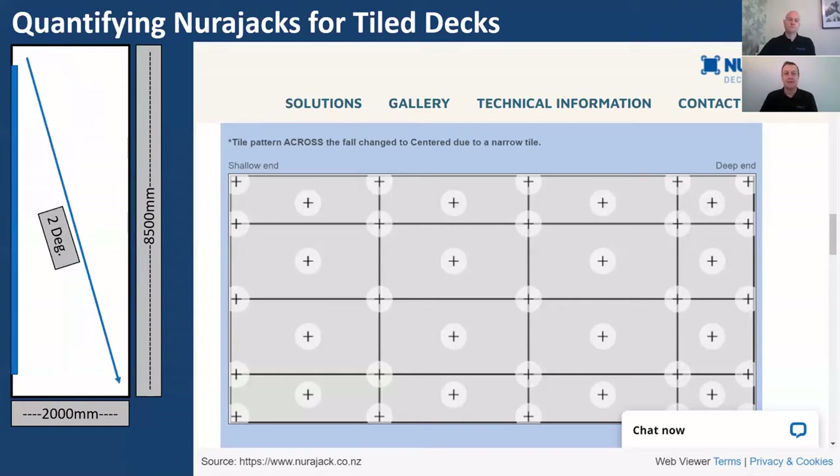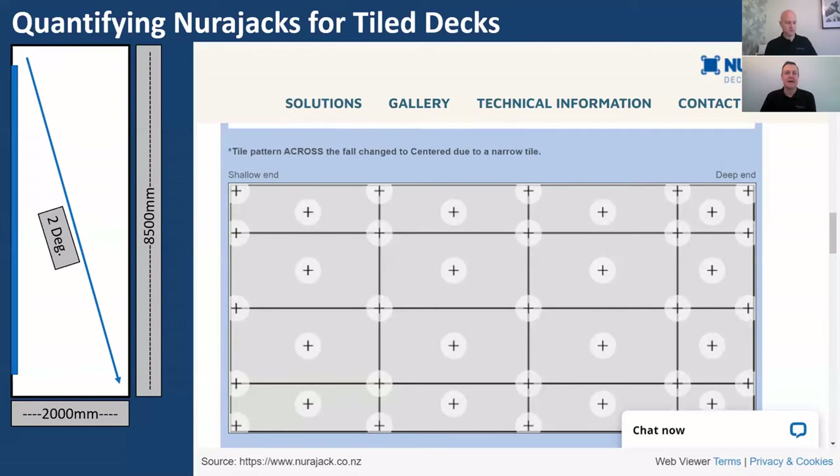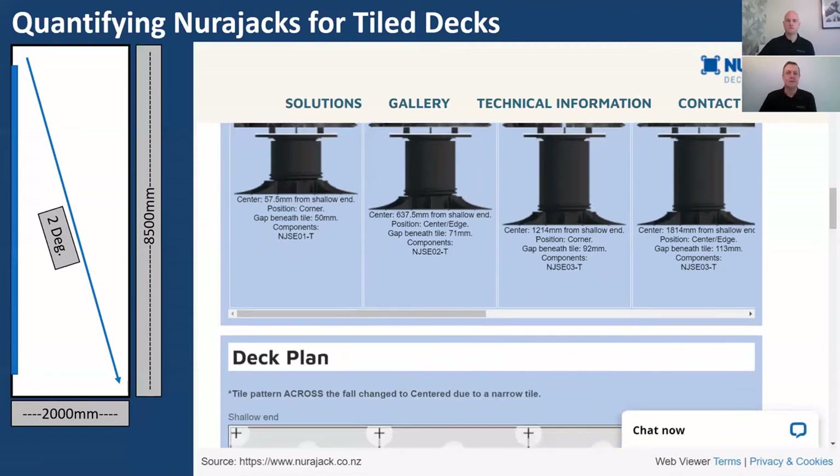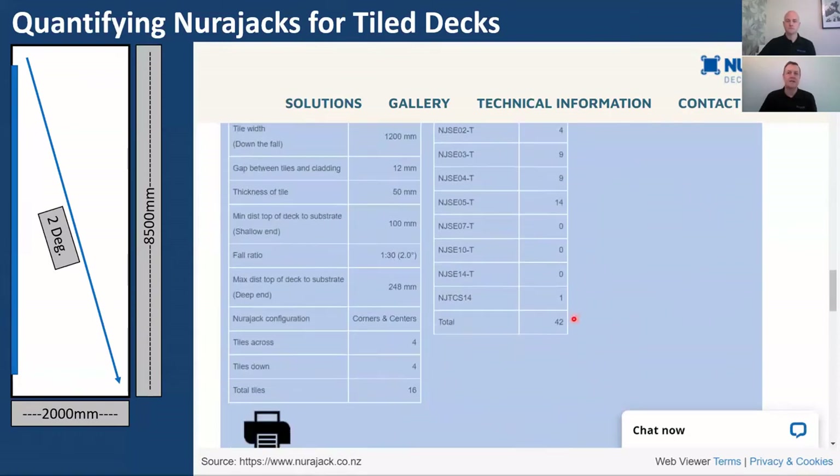What if the fall runs across the whole deck diagonally to a single outlet? Can the quantity calculator handle that? The short answer is: sort of. It won't calculate the individual heights of jacks because SE1s would sit around the perimeter gradually getting taller toward the outlet. However, the calculator can give you the overall quantity of tiles and jacks required. You can then apply a ratio or go on-site with a laser to determine exact heights.